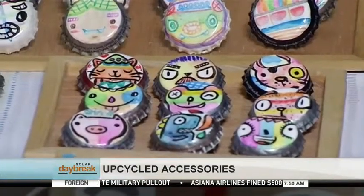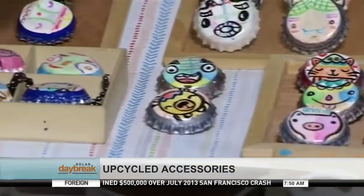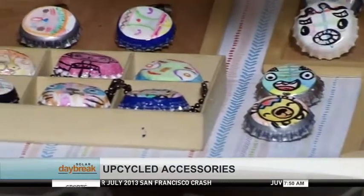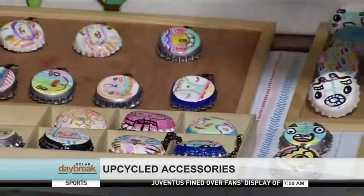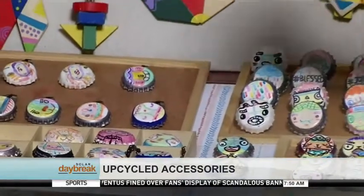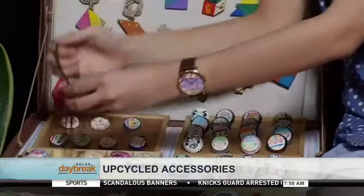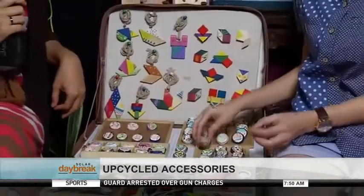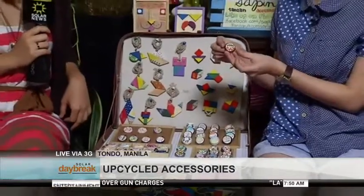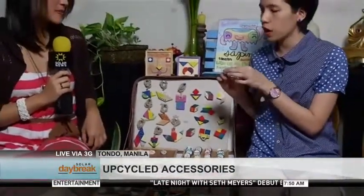Meron kang mga paperclips — can you tell me about the other products that you have? Yung mga gamit, yung mga bottle caps. Meron kang necklace, different design din siya — every design is unique, tas back-to-back designs din. You have your necklaces, and of course the clips. Meron din akong pin for bags, or pwede rin siya sa damit. Tapos ito, meron din siyang lock para hindi siya kagad matanggal.